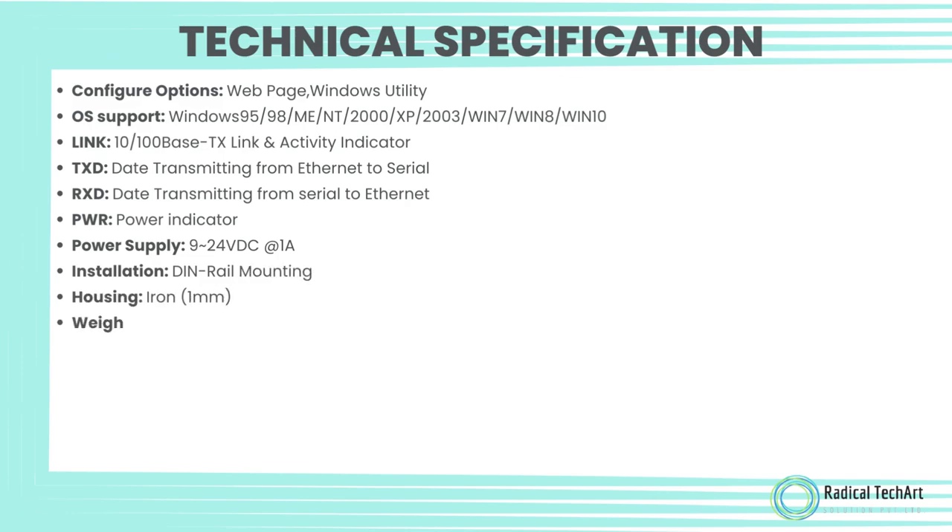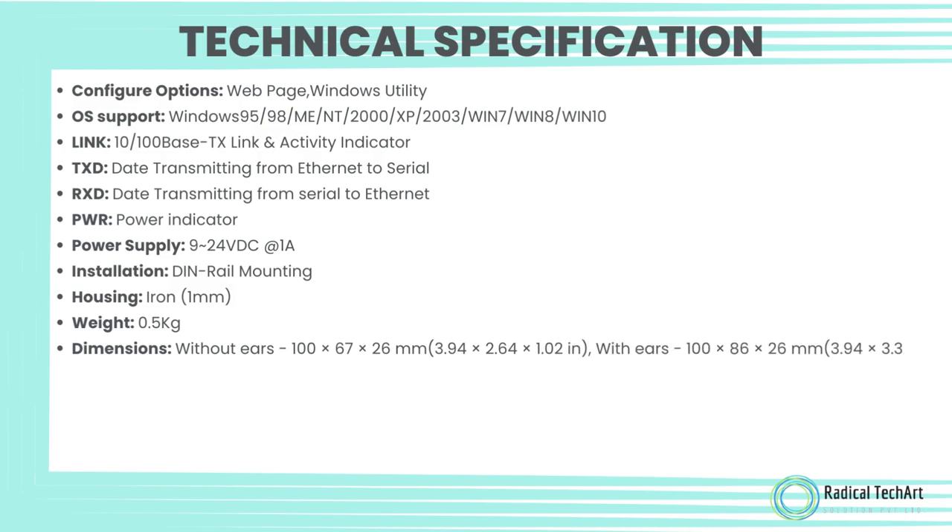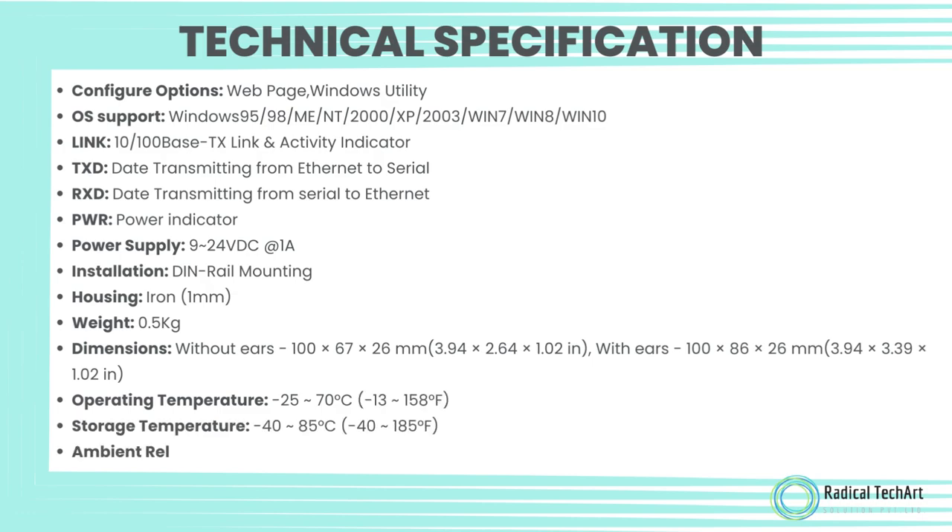Link: 10/100Base-TX link and activity indicator. TXD: data transmitting from Ethernet to serial. RXD: data transmitting from serial to Ethernet. PWR: power indicator. Power supply: 9–24V DC at 1 ampere. Installation: DIN rail mounting. Housing: iron, 1 mm.